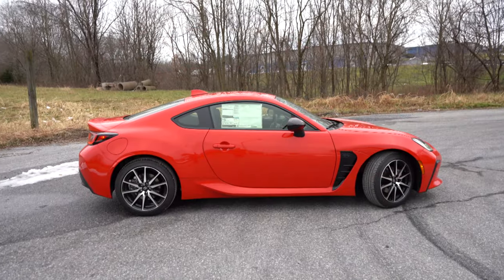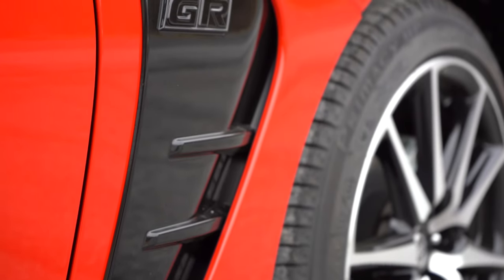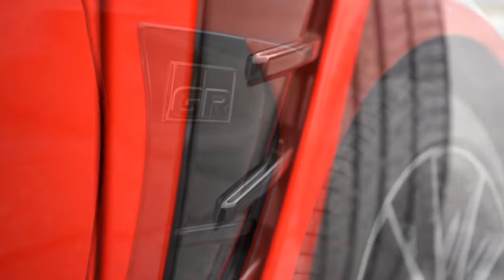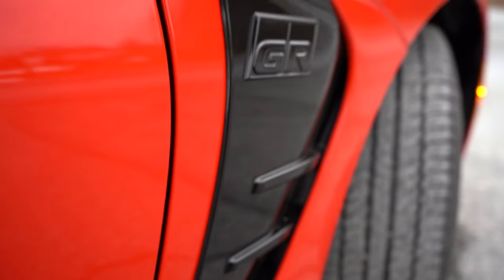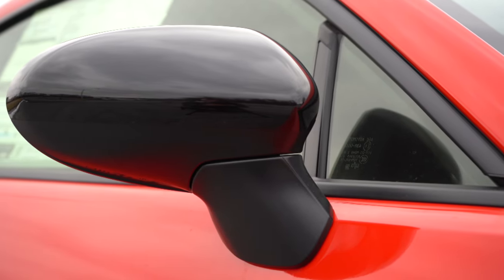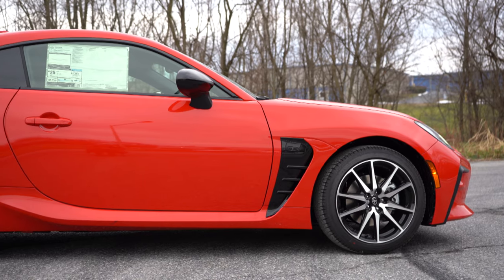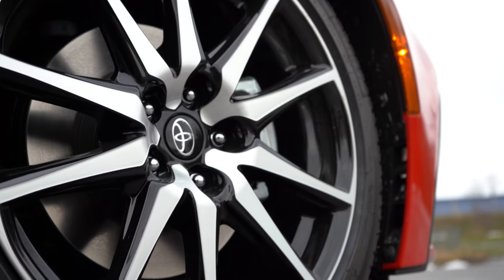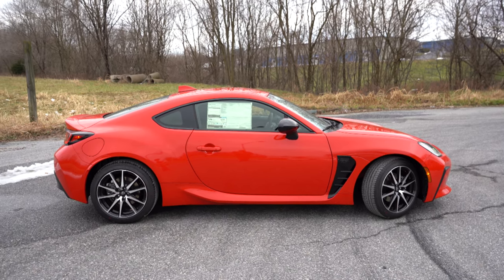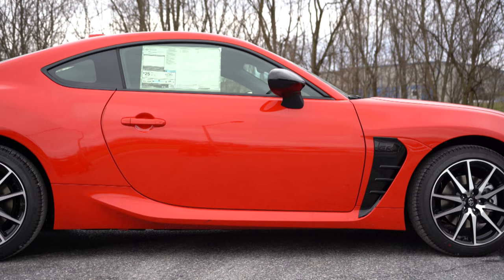Around the side: black window surrounds come standard, along with functional black air outlet vents in the front fenders — finished in gloss black with Gazoo Racing badging, and yes, they are actually functional with a pass-through for added aerodynamics. Mirrors are gloss black, power adjustable, and heated on every trim level. There are body-colored side skirts as well. The standard wheel configuration is 17-inch machine-finished alloys; the premium trim upgrades to 18-inch matte black alloys. There are also LED side marker lights on the corners of the front bumper.